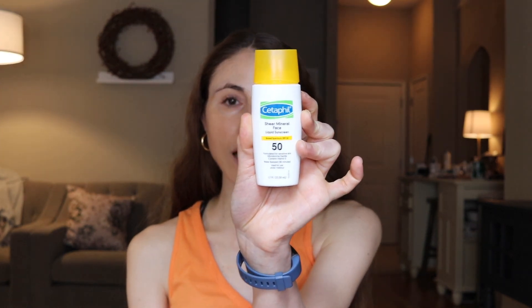For example, Cetaphil's Sheer Mineral Face Liquid Sunscreen — SPF 50, just like this, and water resistant up to 80 minutes, whereas the Avene non-tinted is water resistant only 40 minutes. The Cetaphil is $11 and the Avene is $32, with the same cast. The Avene is more moisturizing, which is what makes it look a little shiny, while the Cetaphil is more matte. But I actually prefer the Cetaphil over the Avene for non-tinted SPF 50 mineral sunscreens. Both use zinc oxide as the only sunscreen ingredient, but the Cetaphil is simply a better value.